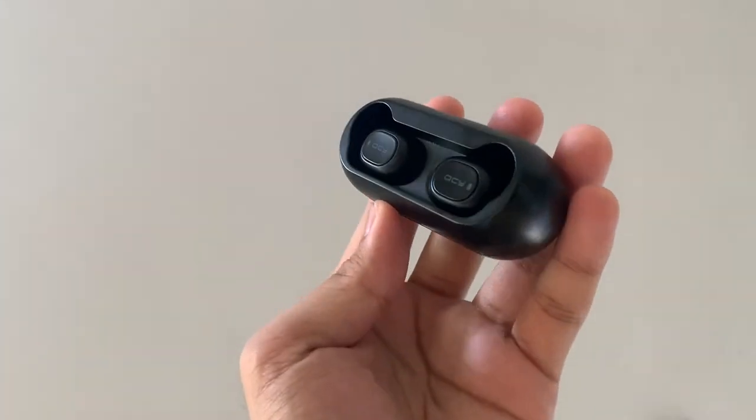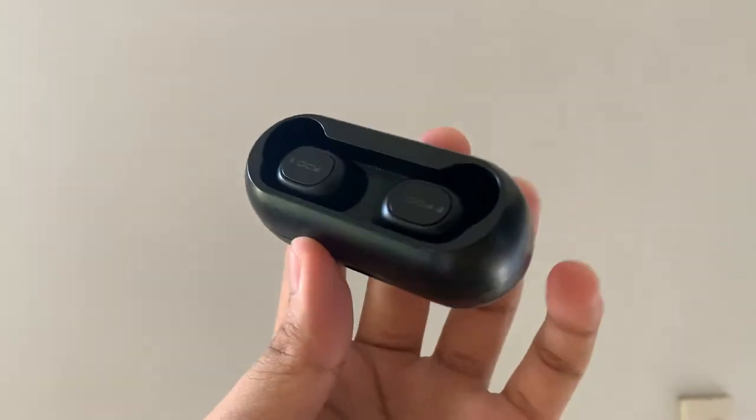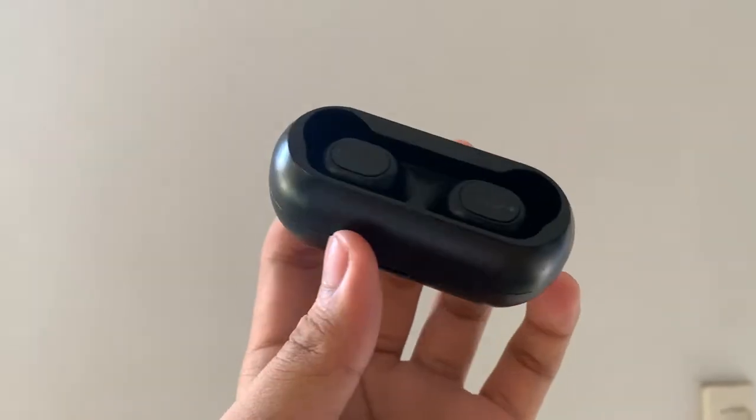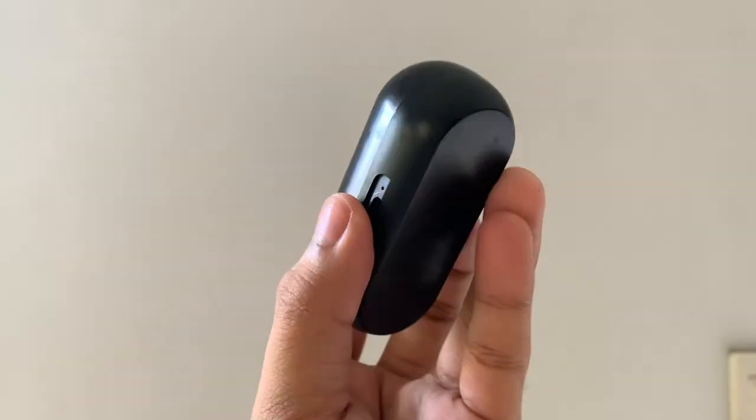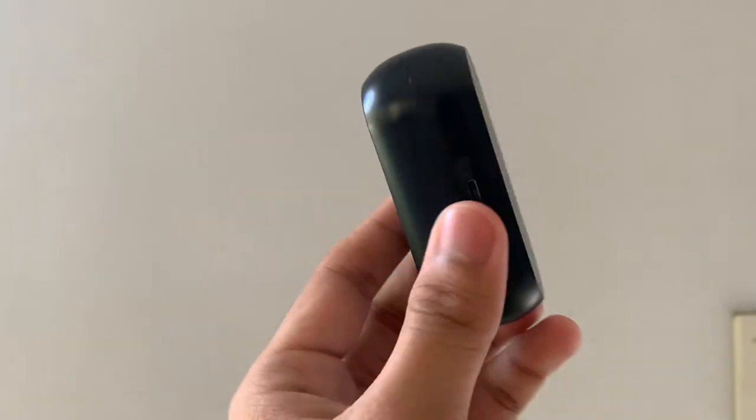Next one is the QCY T1C wireless earbuds. This piece of Bluetooth earbuds has been with me for quite some time now. I'll just say this is great: great battery life, great sound quality, great microphone, usable price — just costs around $10 or 500 pesos. Great deal.